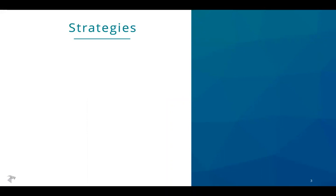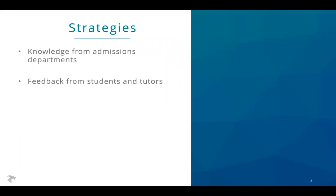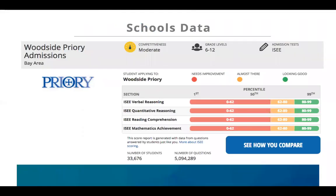Those strategies come from a few different places: working with admissions departments, feedback from students, families, and tutors who use our platform, and additionally from data collected in our system. Some of the most important data we collect are official ISEE test scores and admission results. We've compiled that data and made it available, and we'll send out a link to that resource along with the recording of the webinar.